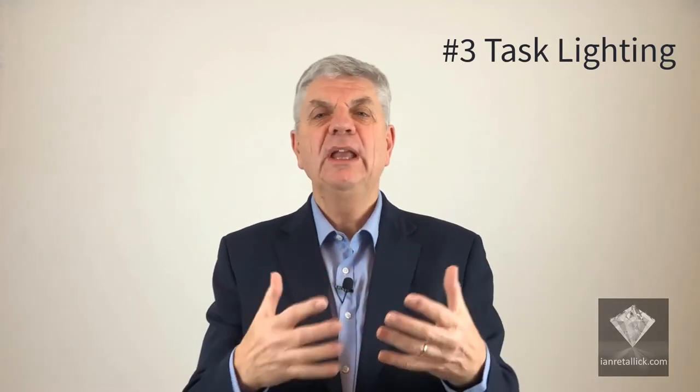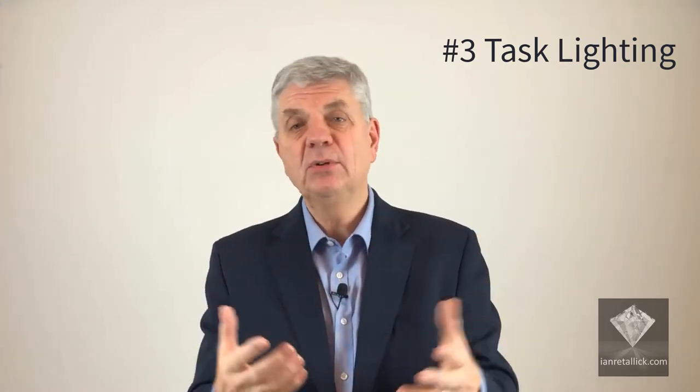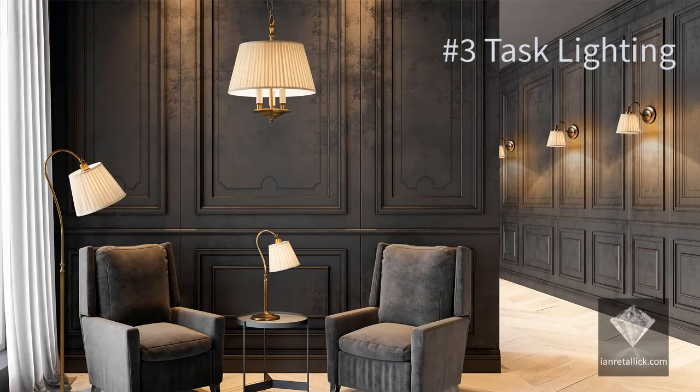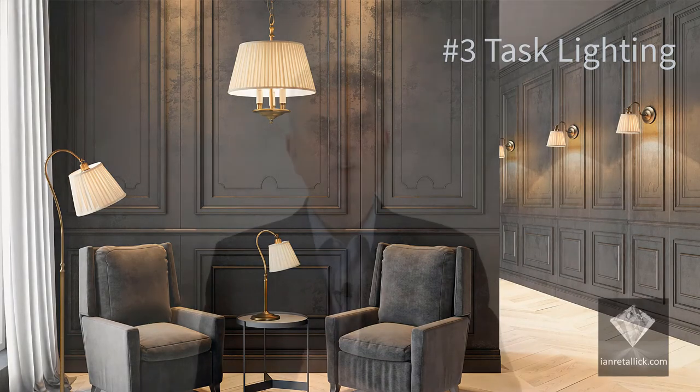The third layer of lighting is task lighting, which is used to illuminate an area where you have a specific function like reading a book or the newspaper. A floor lamp with a separate directional light is perfect for this kind of task lighting.